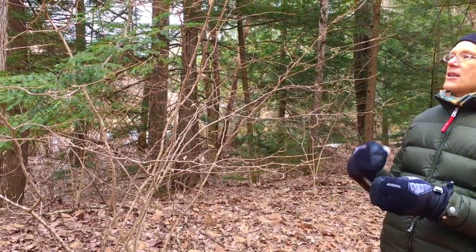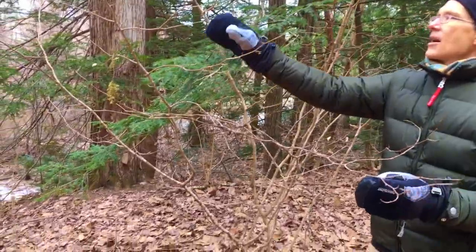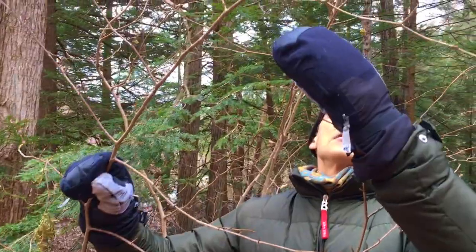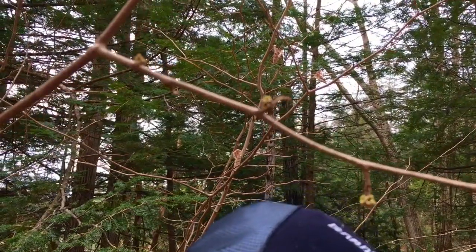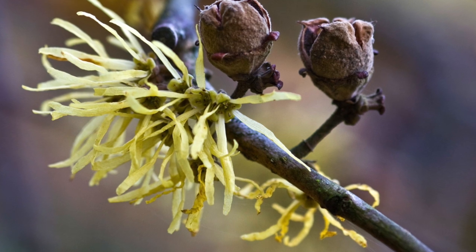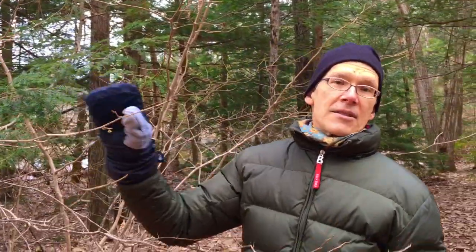Another thing we can see are the remnants of the flowers. This is a very unique species in that it flowers in the fall. These are just what's left of the flowers, but in the fall you can see these spidery yellow petals — a lot of times they're camouflaged with the yellow foliage. A very unique species that flowers in October instead of in the spring.